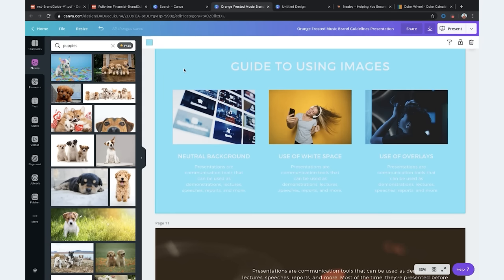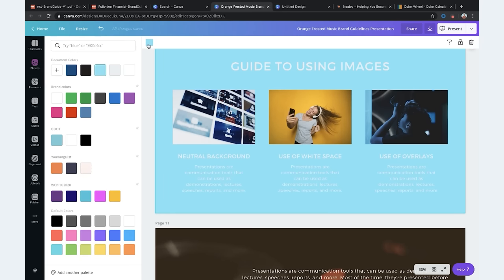The guide also has a section on using images — things like neutral background, use of white space, use of overlays. It's super important to have as much information as you can come up with. Start small, start with what you know and then grow from there. As you're developing your site and your business, you can add on to this — it's an ever-growing process. You don't have to go as in-depth right at the very beginning, but you always can if you want to.